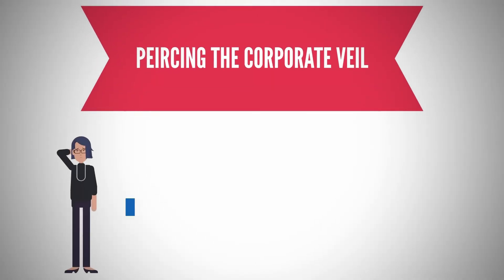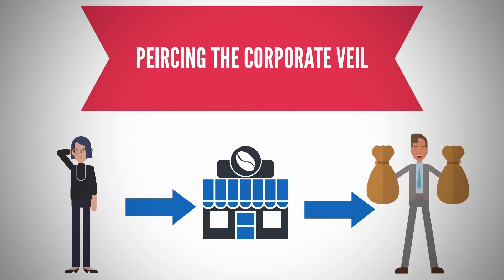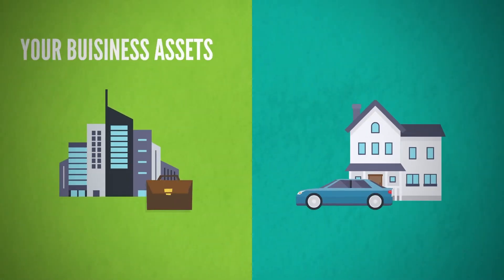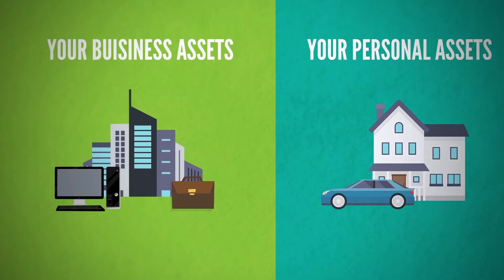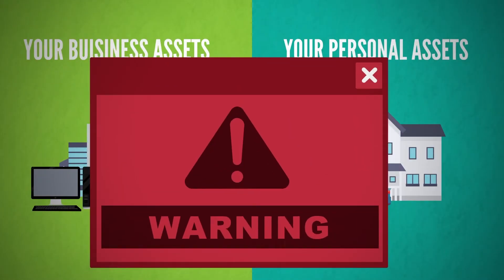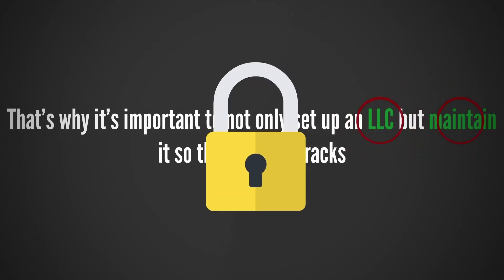Earlier I mentioned something called piercing the corporate veil. What this legal jargon means is if your business is being sued, the attorney suing your business is going to try and find cracks in your LLC. If they can find a crack, they can pierce the corporate veil. When this happens, they can come after both your business and personal assets. That is why it's so important to not only set up an LLC, but to maintain it so that there are no cracks.